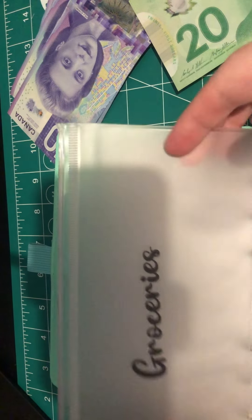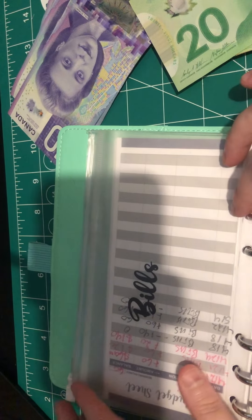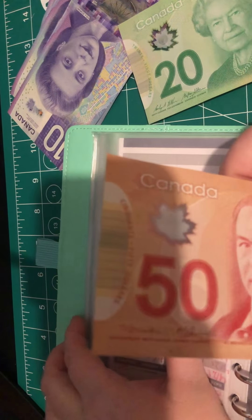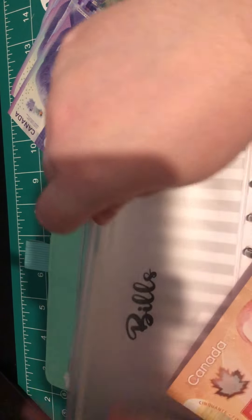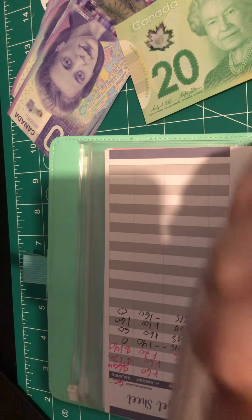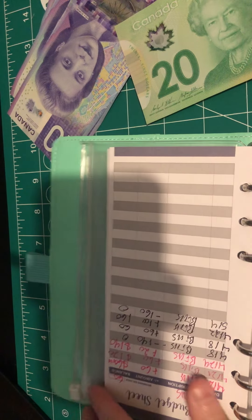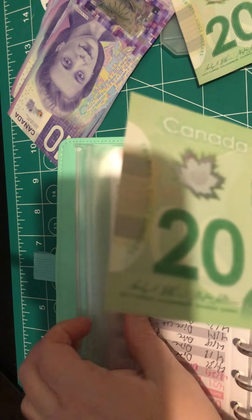We're not going to worry about groceries because I just got a big grocery order like four days ago. Bills is going to get $50 — that's just kind of to start it, and we have some money in here going towards bills. And our dine-out, we're going to just give it $20 for this week.